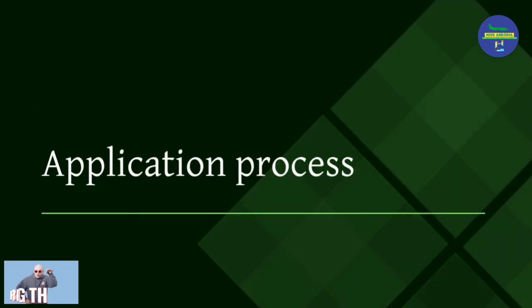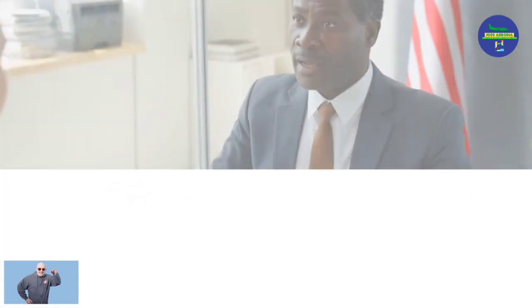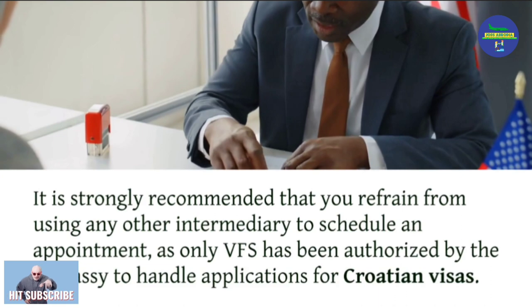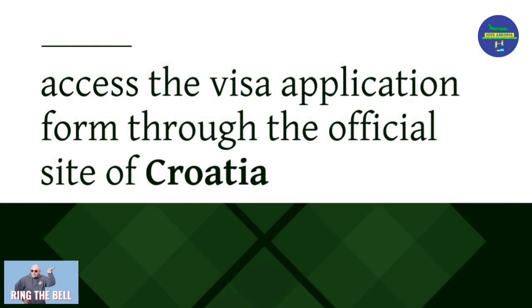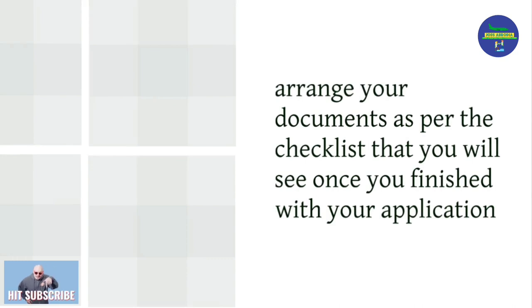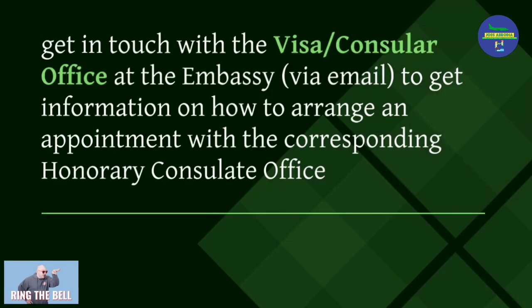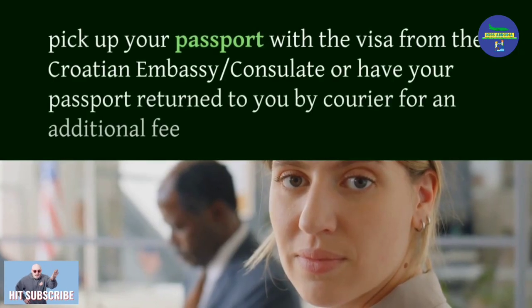If you wish to obtain a work visa for Croatia, you can submit your application at the appropriate Croatian Embassy, Consulate, or VFS Visa Application Centre. It is strongly recommended that you refrain from using any other intermediary, as only VFS has been authorized by the embassy to handle applications. If applying from a Croatian Embassy or Consulate: access the visa application form through the official site of Croatia, click 'Enter New Application', fill in your personal data, pay the fee, arrange your documents per the checklist, print and sign the form, attach all documents, then contact the consular office via email to arrange an appointment. Attend your appointment and wait for the decision. Pick up your passport with the visa from the embassy or have it returned by courier for an additional fee.